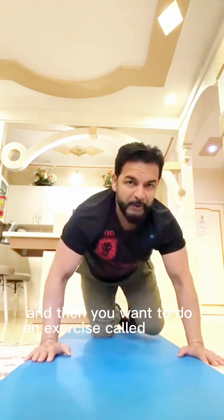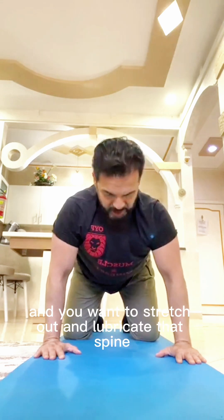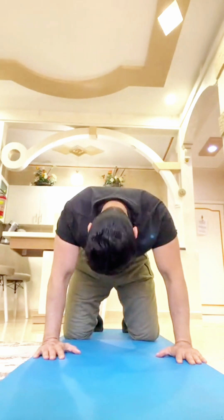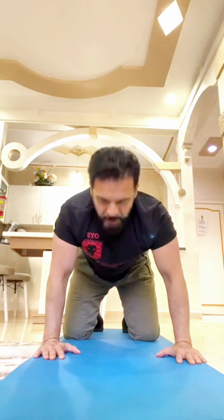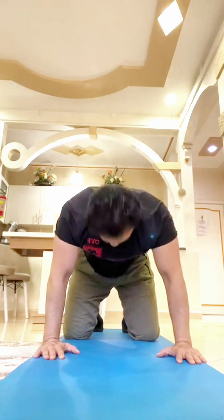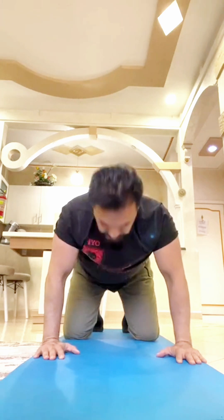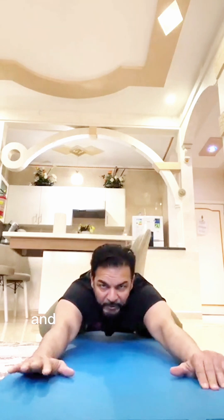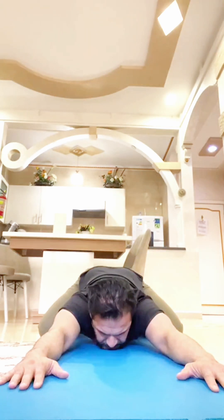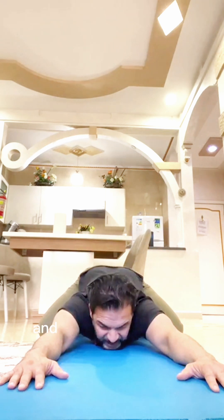Then you want to do an exercise called cat and cow — 10 reps. Hands directly underneath your shoulders, knees directly underneath your hips, and stretch out and lubricate that spine. Mobility, deep breathing. Then put your knees wide open — this is what I call a prayer stretch. Knees wide open, that gives your body weight and room to go down and bring that chest all the way down to your mat. Hold for 10 seconds, then rest.